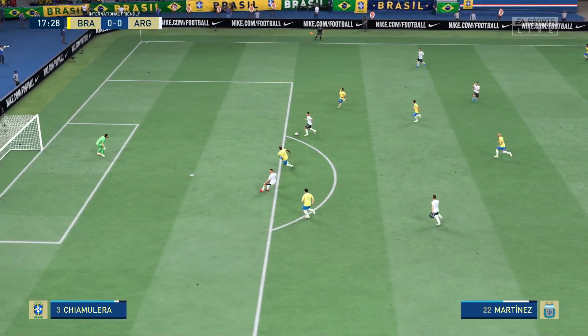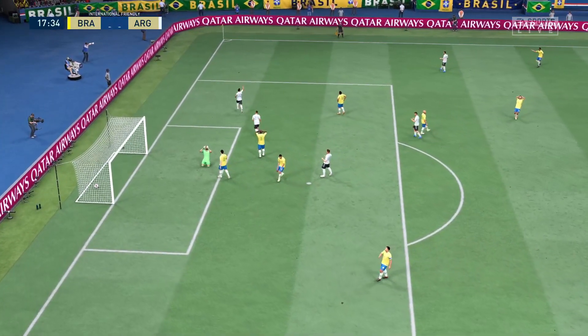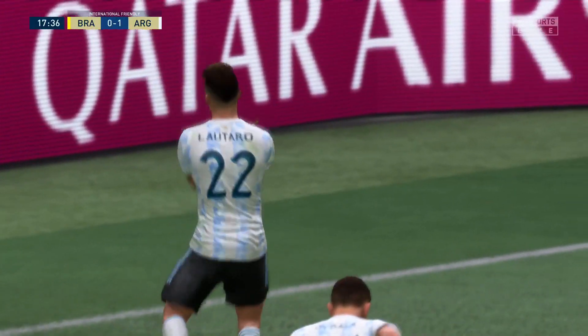Oh, fancy footwork. Can they forge ahead? They do! And you've got to say they're good value for the lead.